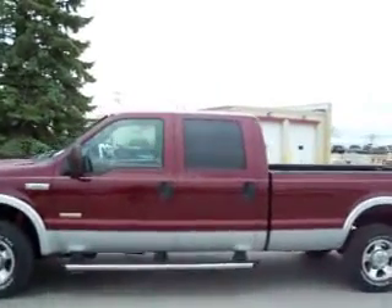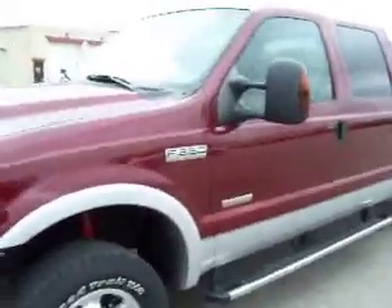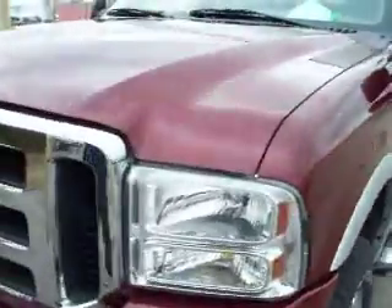You're looking at stock number 15478, a 2006 Ford F-250 Crew Cab Long Box. This truck has a 6.0 liter Power Stroke Diesel.